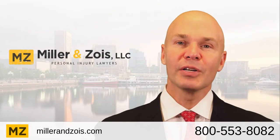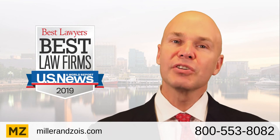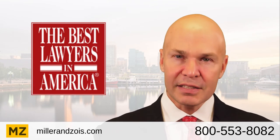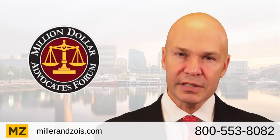Hi, I'm Ron Miller from the law firm Miller & Zoys. I'm going to talk to you about electronic fetal monitoring mistakes during the childbirth process and how they can result in serious birth injuries.